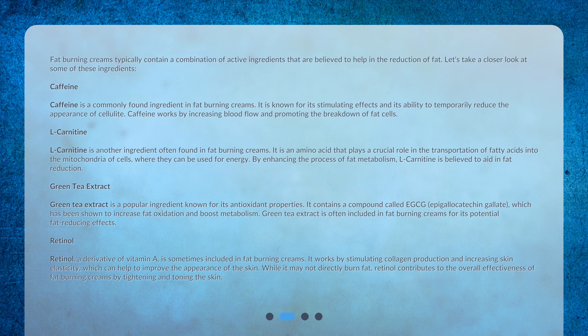Caffeine is a commonly found ingredient in fat burning creams. It is known for its stimulating effects and its ability to temporarily reduce the appearance of cellulite. Caffeine works by increasing blood flow and promoting the breakdown of fat cells.